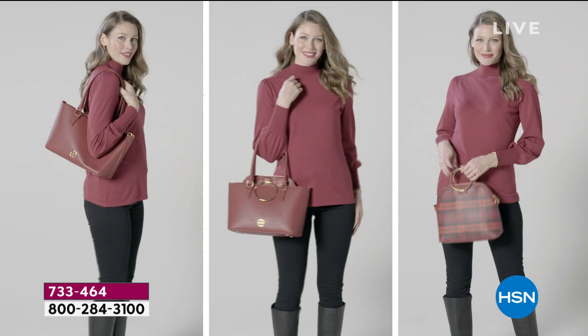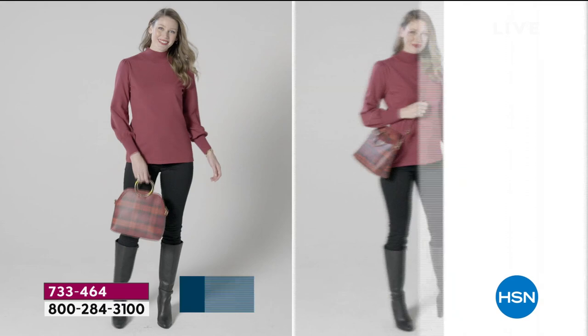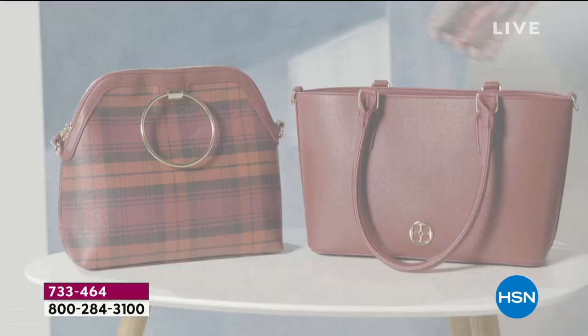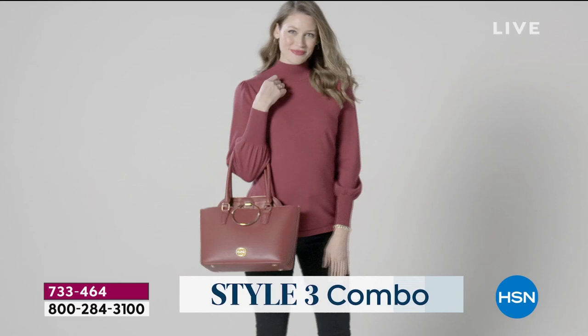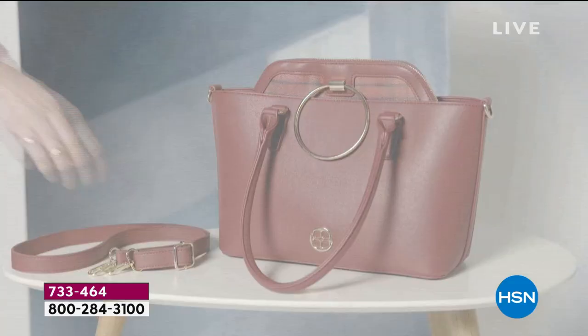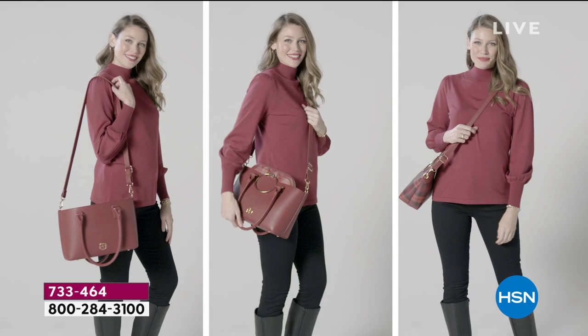If you're saying to yourself, 'I do want to get the it bag — how do I do that?' You do it by ordering our Today's Special, which is exclusively here at HSN. Iman is here to go over everything. We sold around 15,000 of these, and you have one more chance tonight — that's it. The design details are incredible.